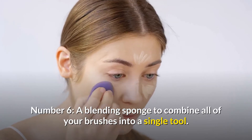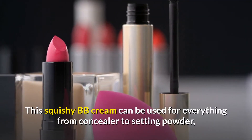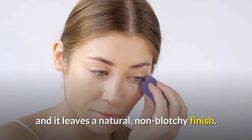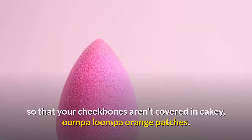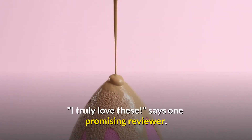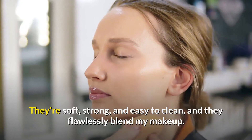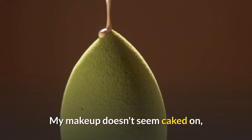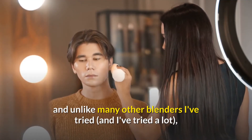Number 6: a blending sponge to combine all of your brushes into a single tool. This squishy sponge can be used for everything from concealer to setting powder and leaves a natural, non-blotchy finish — no cakey, uneven patches on your cheekbones. One reviewer loves them, saying they're soft, strong, and easy to clean. The makeup doesn't look caked on, and unlike many other blenders, the sponge doesn't absorb product.